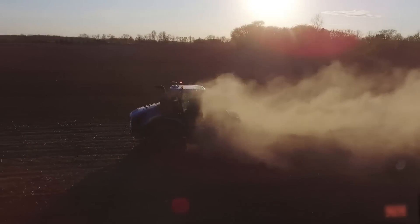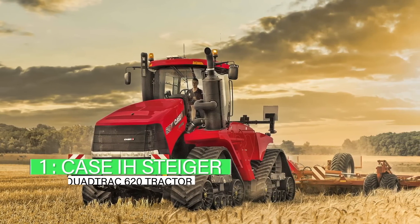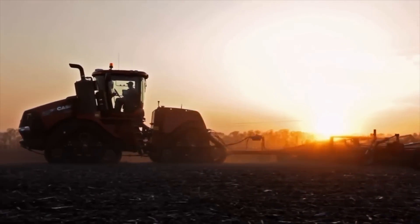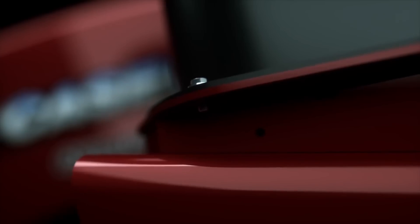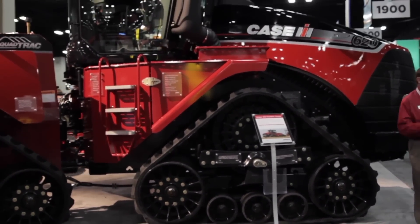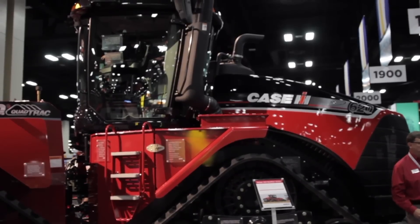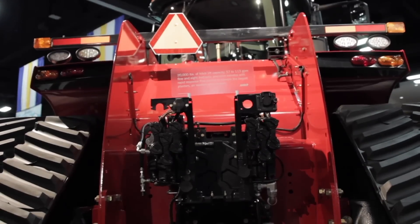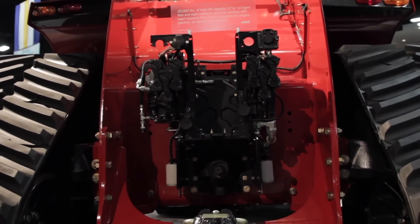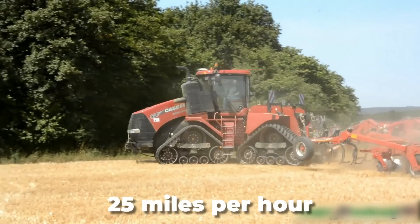Now, coming to the most awaited — the largest tractor in the world. Number one: the Case IH Steiger Quad Track 620. The Case IH Steiger Quad Track 620 is the world's biggest tracked tractor, released in 2013. It is quite a sturdy model and can work excellently even in the roughest terrains. It has a 12.9-liter Tier 4B Final engine that delivers up to 680 HP, with an engine-rated horsepower of 620 HP.